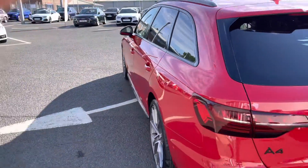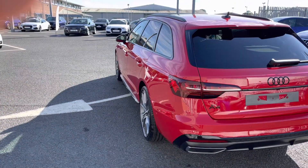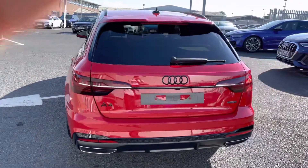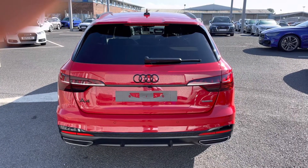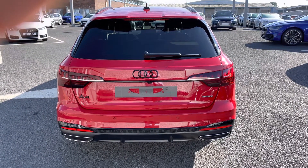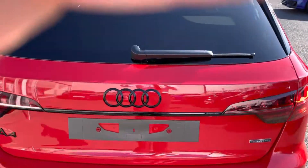This Vorsprung model truly does look amazing and you can really pick out that black styling pack, including that gloss rear diffuser, adding an aggressive feel to this car. It comes fitted with some fantastic guidance systems such as the rear view camera, as well as front and rear parking sensors.